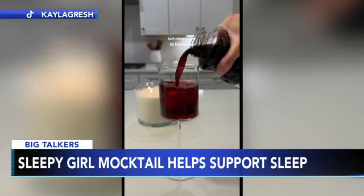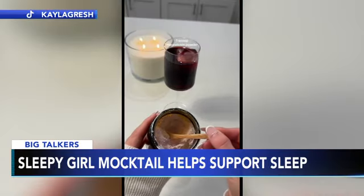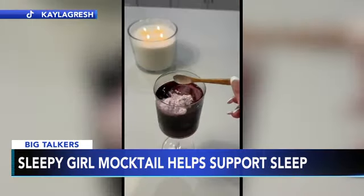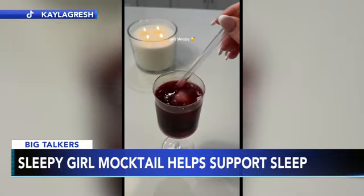In this 20-second clip, TikToker Kayla Gresh lists out the ingredients, which include any flavor of sparkling soda, tart cherry juice, and one scoop of magnesium powder. Mix, relax, and then rest.